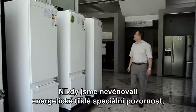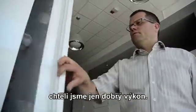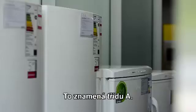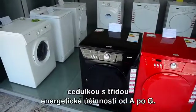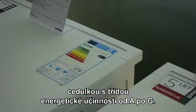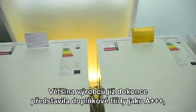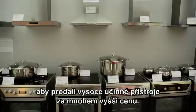They hadn't paid attention to the energy-efficiency class before. This is an A-plus energy-efficiency class. Any appliance sold in the EU must be labelled with its energy-efficiency class, starting from A down to G. Most producers have even introduced additional classes like A triple plus, trying to sell these more efficient appliances at a much larger price.